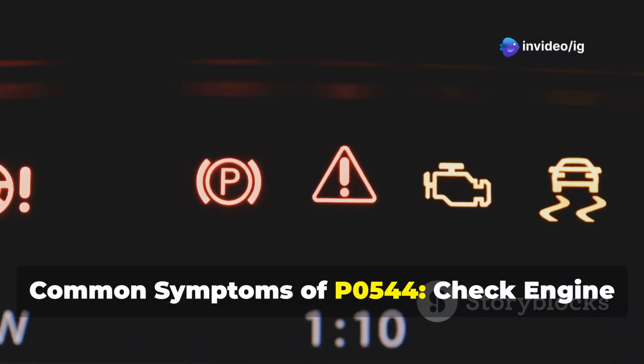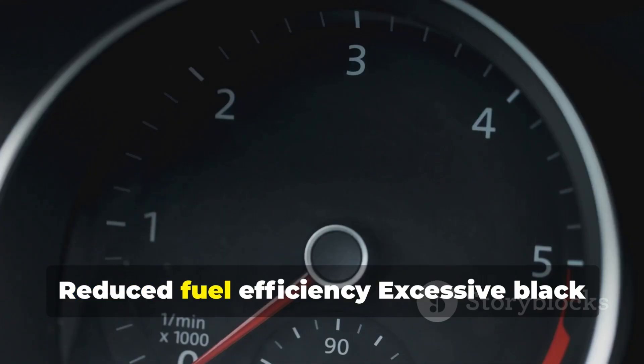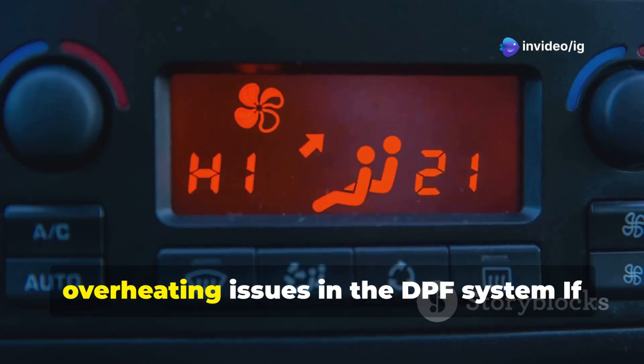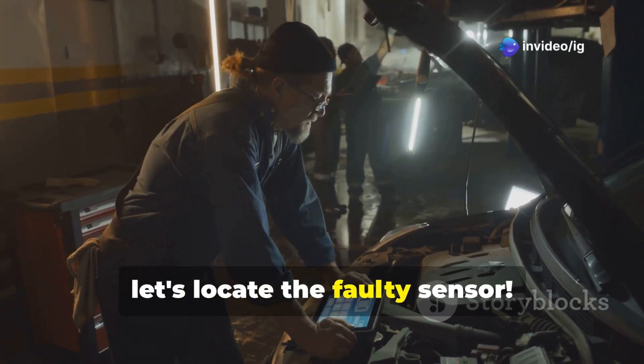Common symptoms of P0544: check engine light is on, poor engine performance, reduced fuel efficiency, excessive black smoke from the exhaust, and possible overheating issues in the DPF system. If you're noticing these problems, let's locate the faulty sensor.